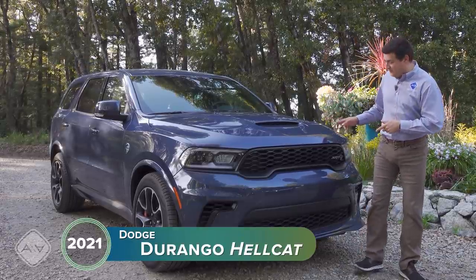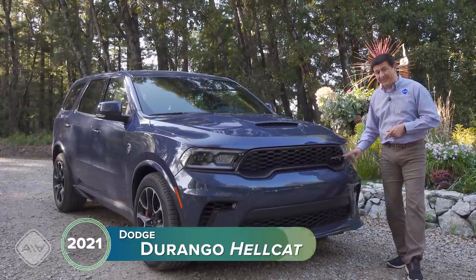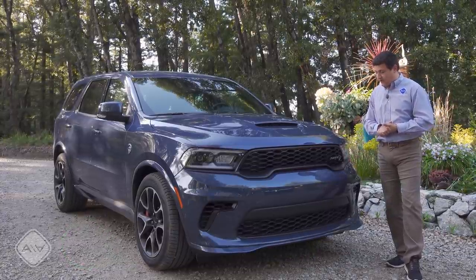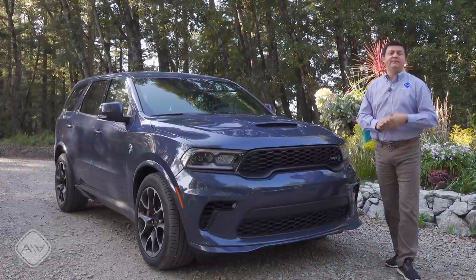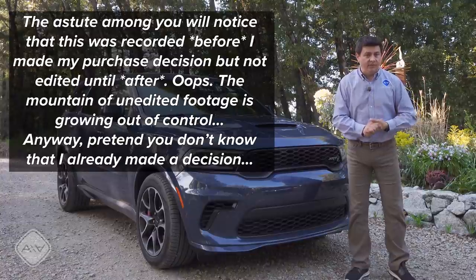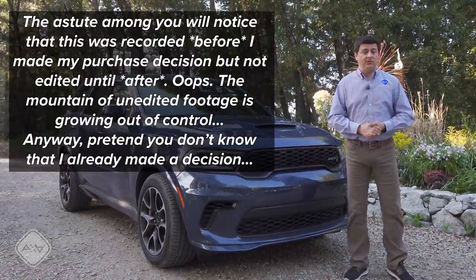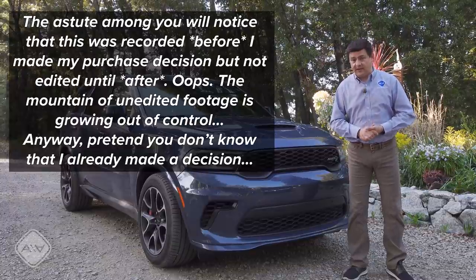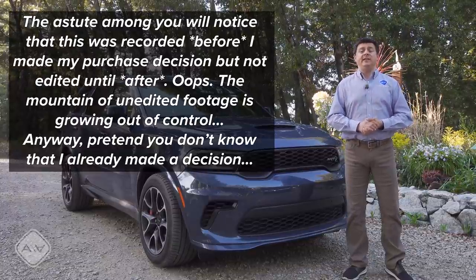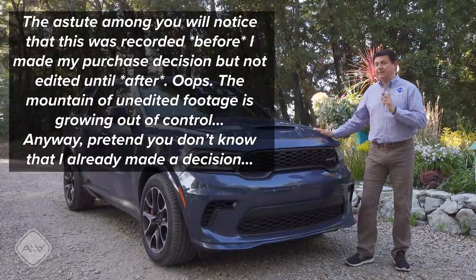Not this Durango, because this one is the absolutely insane 710 horsepower Durango — that's why we have a little hell kitty right there on the front grille. I'm generally referring to the more rational 5.7 liter V8, or perhaps the 6.4 liter V8. You may or may not know this, but I happen to own a Durango — well, technically I lease a Durango.